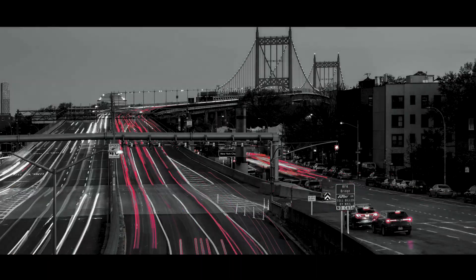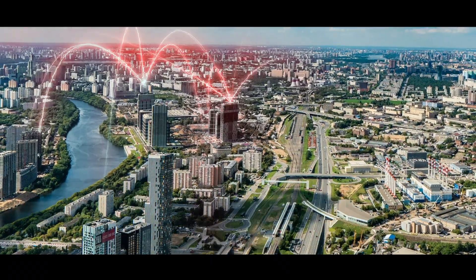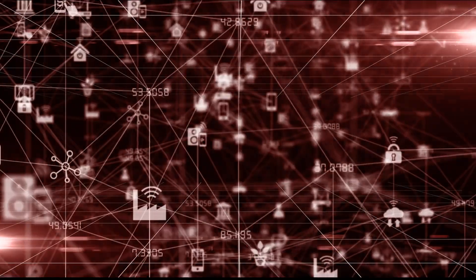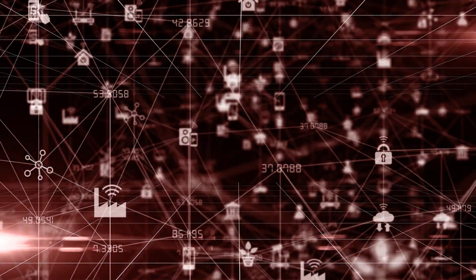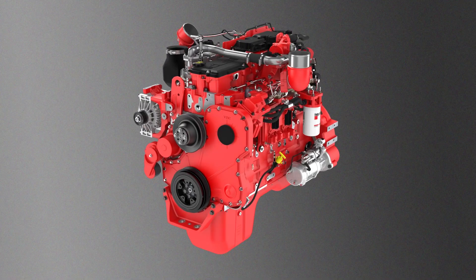The world grows smarter every day — smartphones, smart homes, even smart cities. All these things are connected by a global ecosystem called the Internet of Things. The Internet of Things creates a world powered by data, where the devices you interact with every day are now capable of advanced analytics, artificial intelligence, and even edge computing.